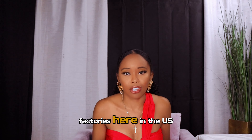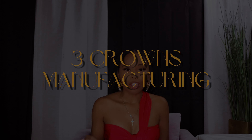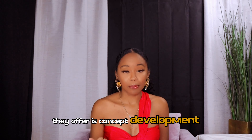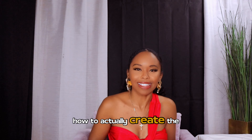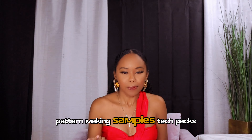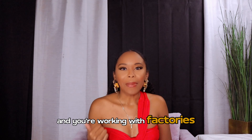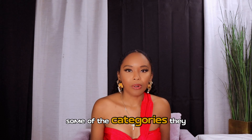Factory number three is Three Crowns Manufacturing, based in Brooklyn, New York. Services they offer include concept development — so for those of you who want to design but don't know how to create the actual design, they'll help — pattern making, samples, tech packs, and consulting. I've talked about tech packs in previous videos; they're important when working with factories. Categories they cover are men's, women's, kids, and accessories.